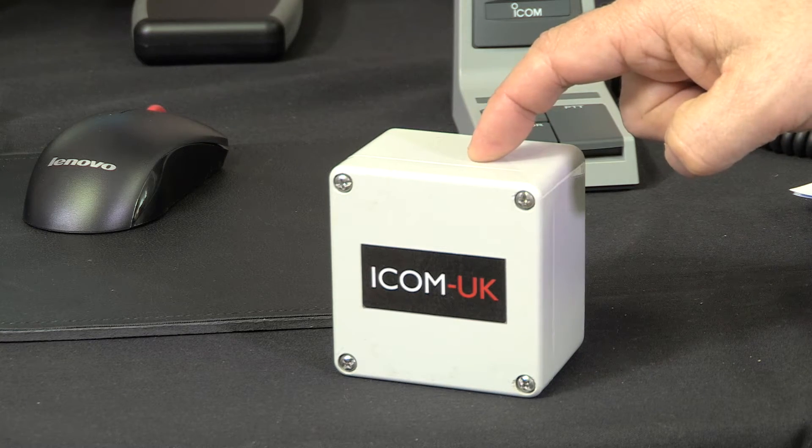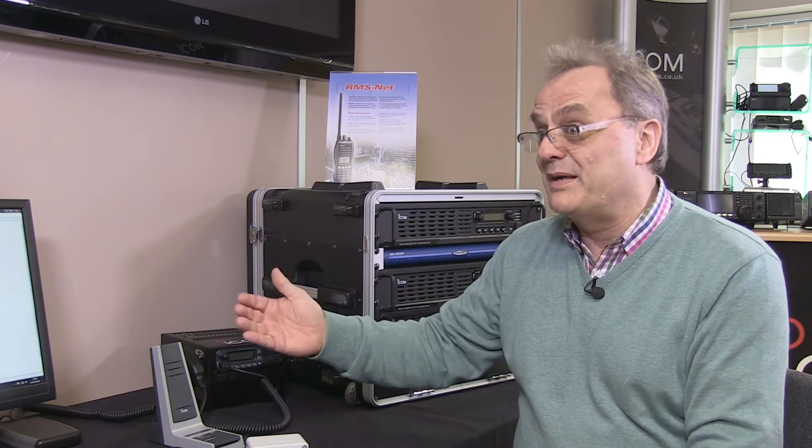The beacons give you a zonal location, reporting back to the RMSnet with a time and date stamp. You put these around your business area and as the hand portable comes into range of them, it reports back as to where that radio is. They can be deployed internally or externally as they're waterproof, just as your end user sees fit.